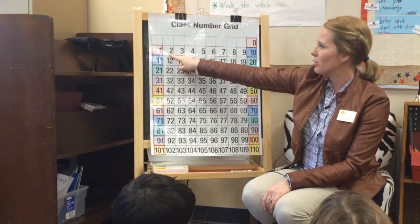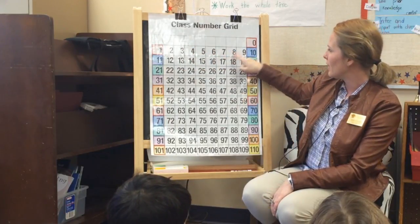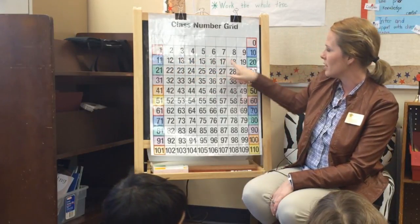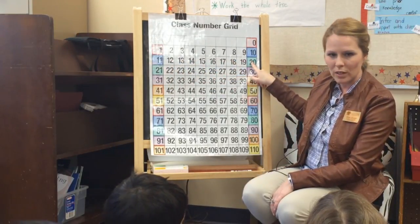I'm going to start at 2, 4, 6, 8, 10, 12, 14, 16, 18, 20.